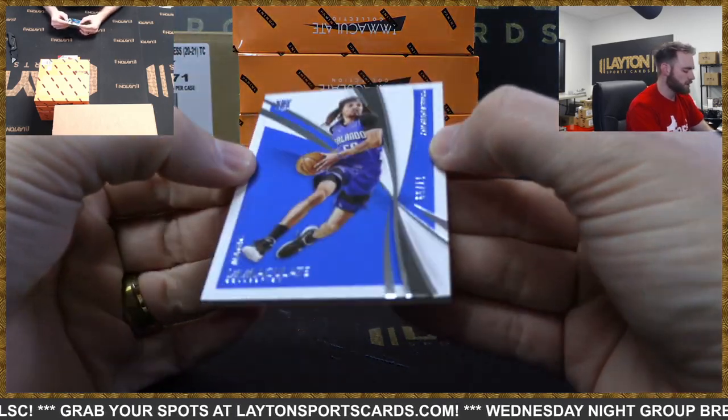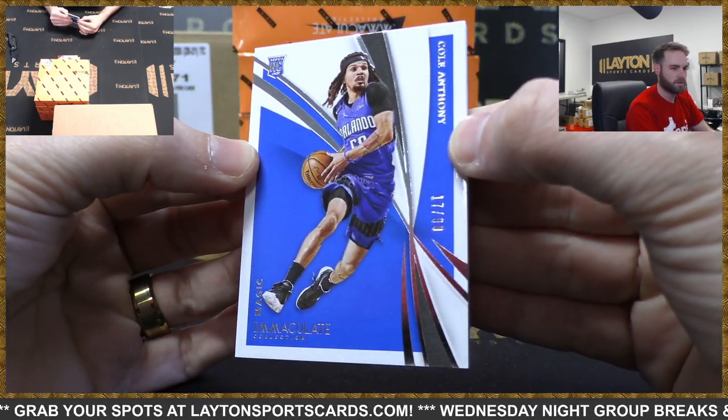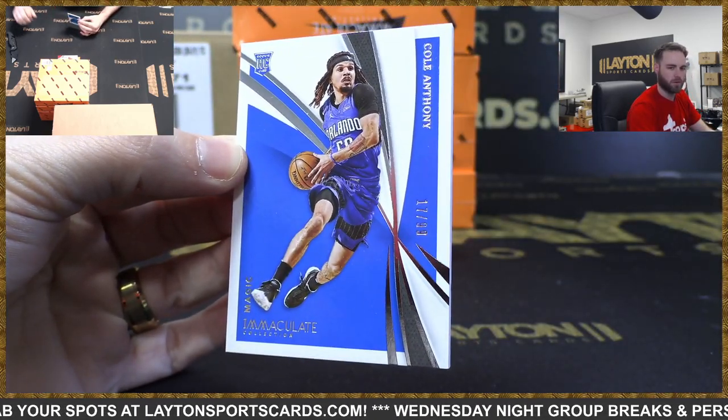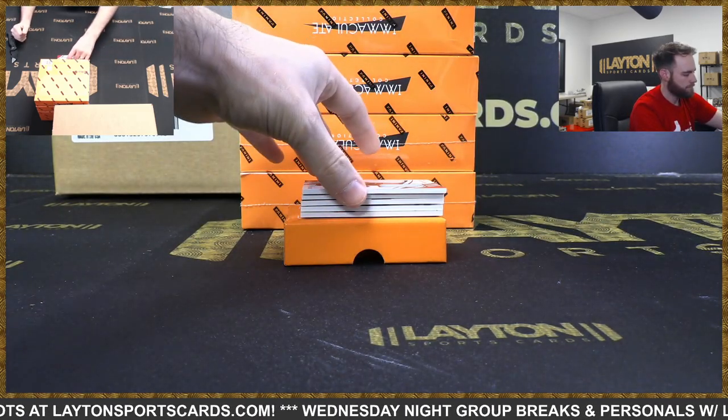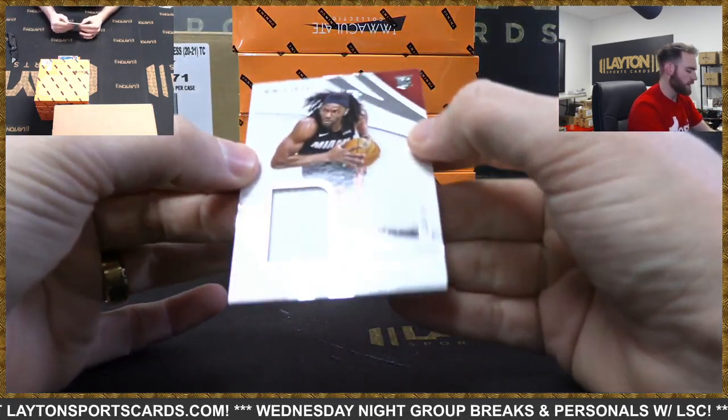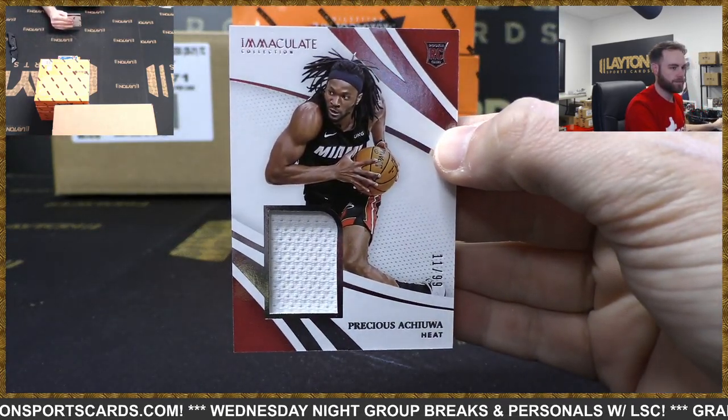Starting us off: Cole Anthony, rookie, 17 of 99. Nice rookie card there for Orlando. Rookie jersey, 11 of 99 - Precious Achiuwa, Miami.